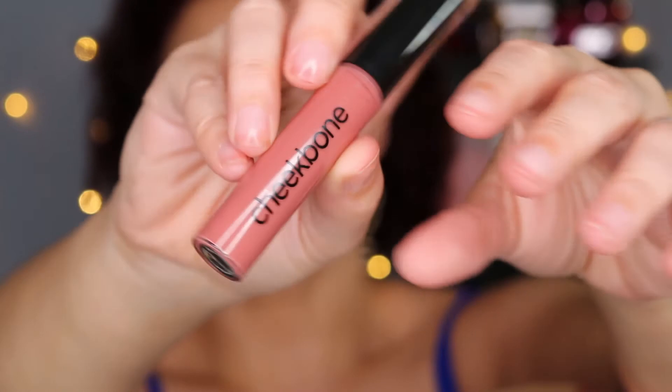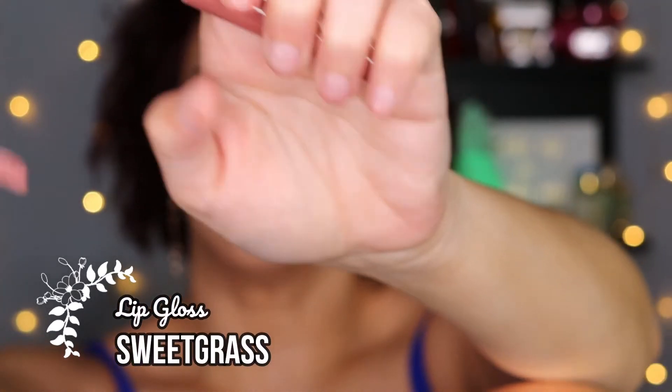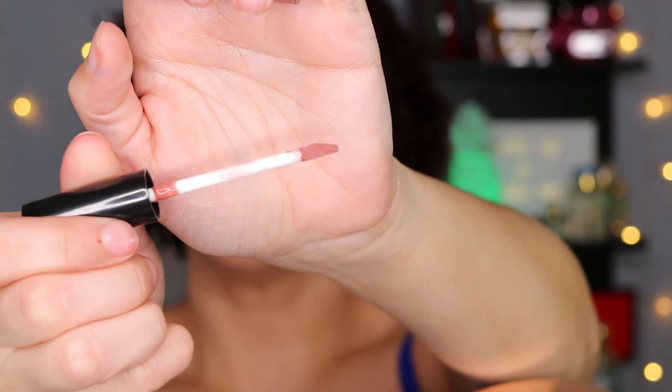First up is the lip gloss in the shade Sweetgrass, described as a warm neutral. It's not tested on animals and is safe for sensitive skin. I'm happy to say there is no stickiness whatsoever — it doesn't gather in the corners of my mouth or bleed outside of my lip line. There's also vitamin E in this lip gloss, so it feels very hydrating on the lips, and it has a very good wear time for being a gloss.